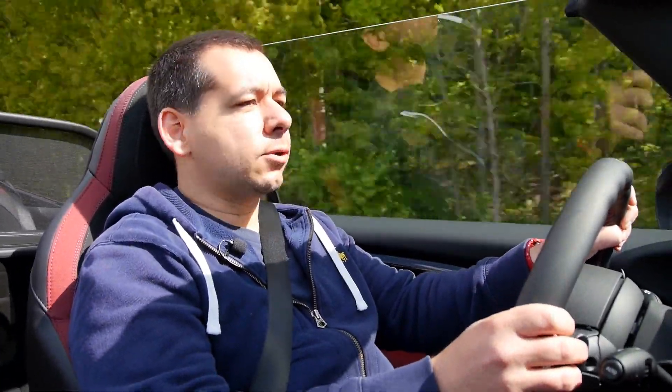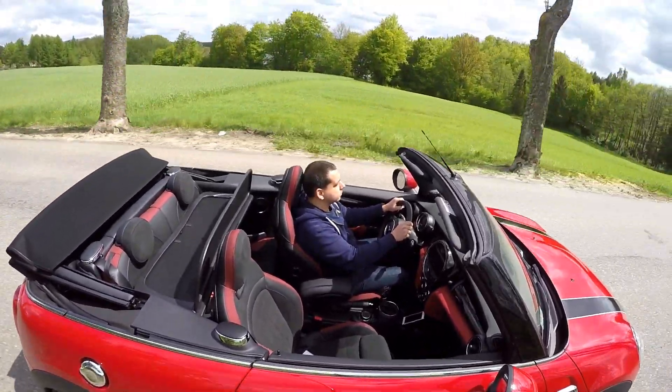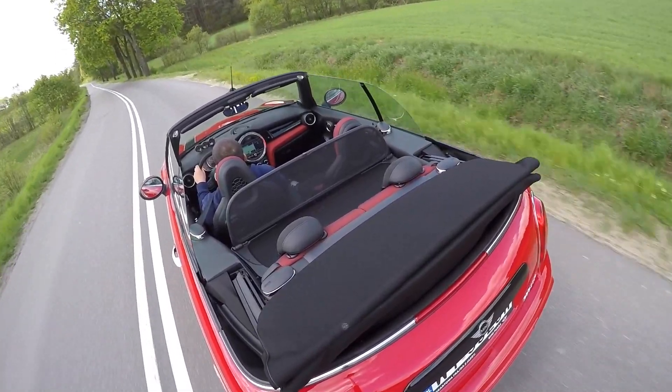This comes with the six-speed automatic. The Mini Cooper Cabriolet starts at about 22,000 euro. This Cooper S with extras costs about 45–46,000 euro. I would save some money on the engine and go for the regular Cooper.